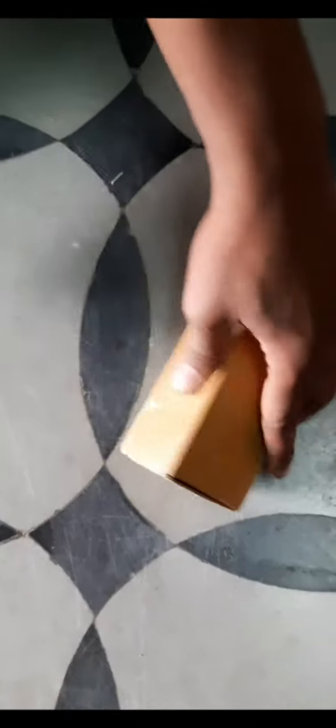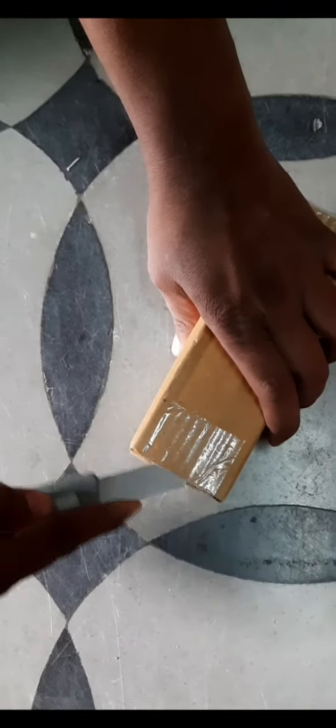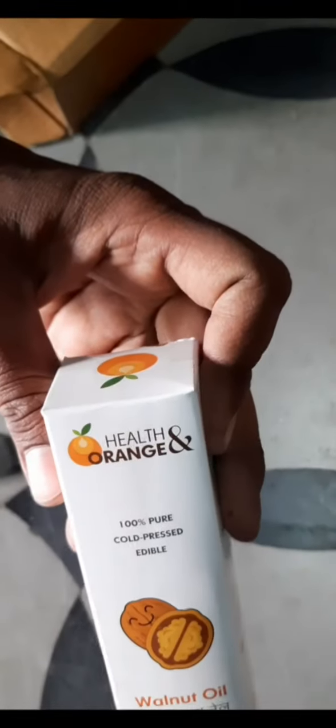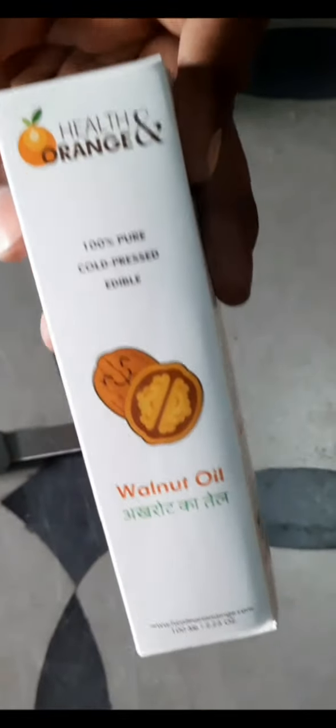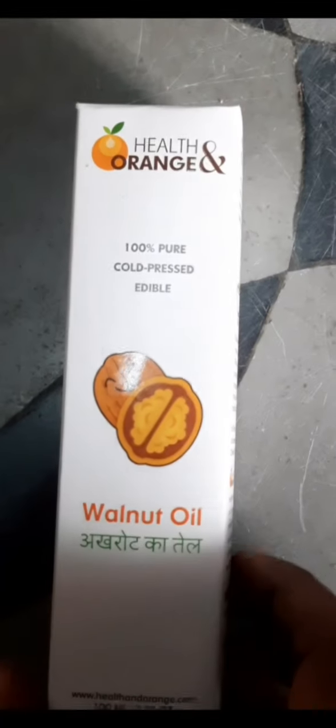I think it is very good, so I ordered it from Amazon. I am now unboxing this product. I chose it because it is hundred percent pure cold pressed walnut oil. Walnuts are pressed to extract the oil. I ordered it based on my friend's suggestions and will tell you later how to use it.